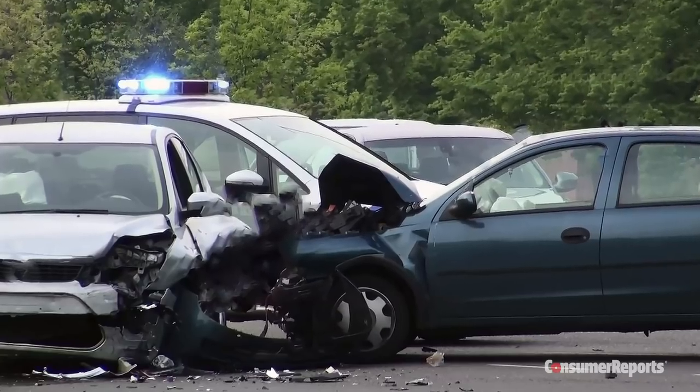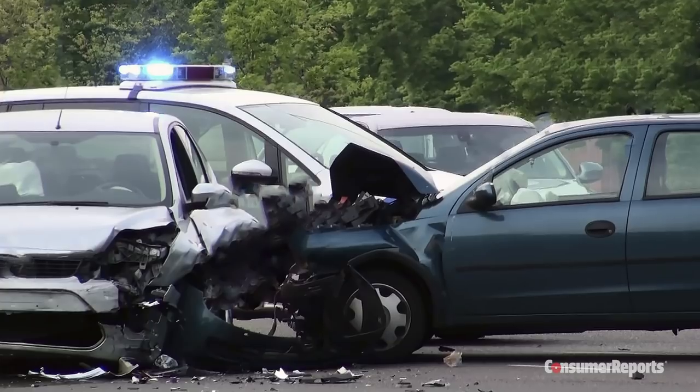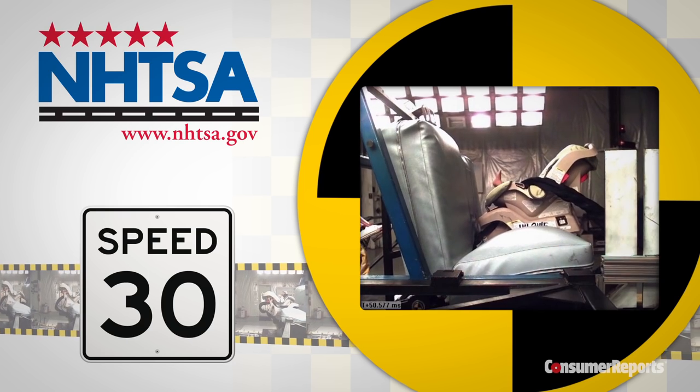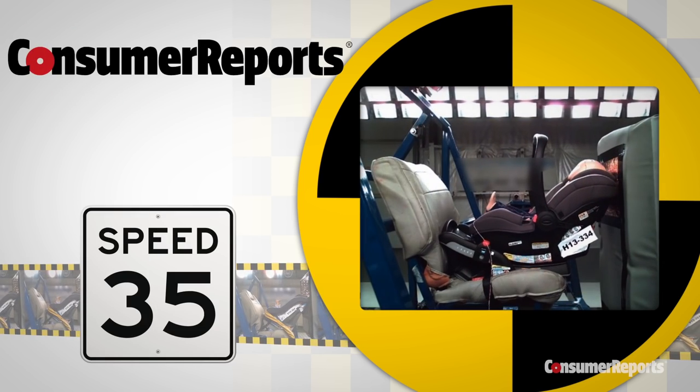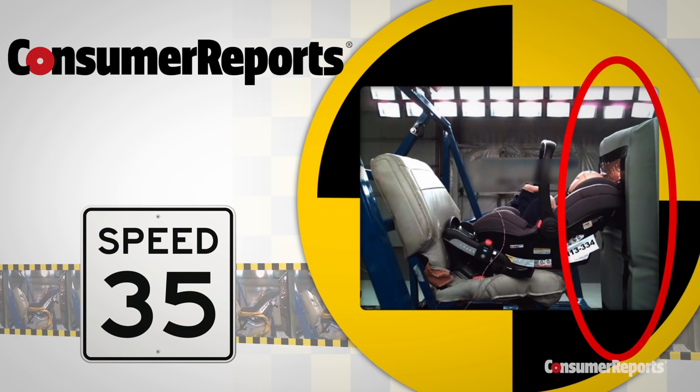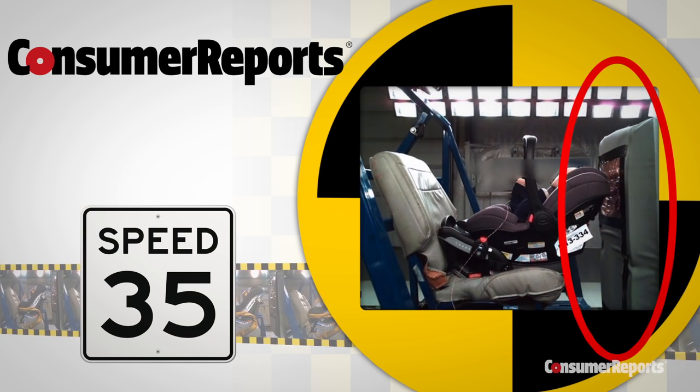Head contact for children in crashes is a major cause of injury and death. That's why in 2014 Consumer Reports went beyond even the government's own standards to develop new crash test methods for child seats, which incorporate a simulated front seat back to more accurately evaluate crash protection in a real crash.